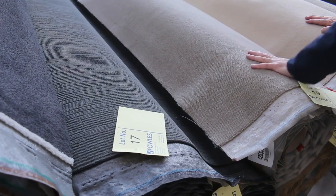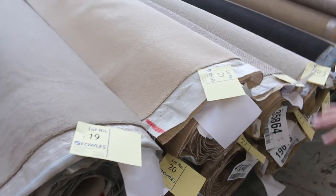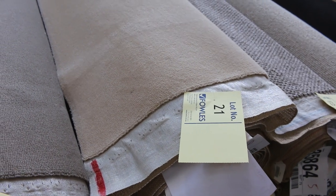Moving through, we've got some nice wool carpets also — the wool plush pile there, and multiple rolls of this one. Lots 19, 20, 21 and 22 are all the same: a good quality, heavy duty wool plush pile which would normally retail around $130 a metre. I'd be thinking around about $30 a metre mark for something like that.